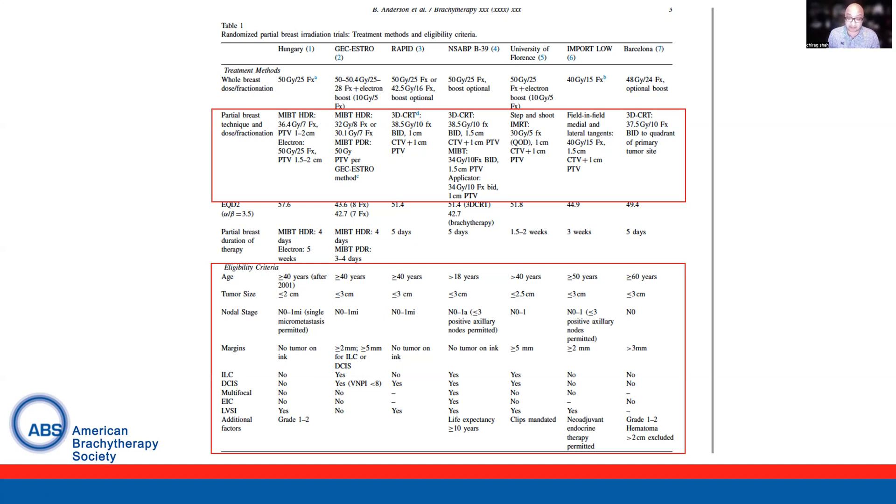The eligibility criteria were quite variable. A lot of the trials used age 40 and up, but some used 18 like B39, some used 50 like IMPORT LOW, and some used 16 and up like the Barcelona trial. Most required tumors to be 3 centimeters or less, most were either node negative or limited nodal involvement with negative margins, and there was variable acceptance of lobular carcinomas and ductal carcinoma in situ.